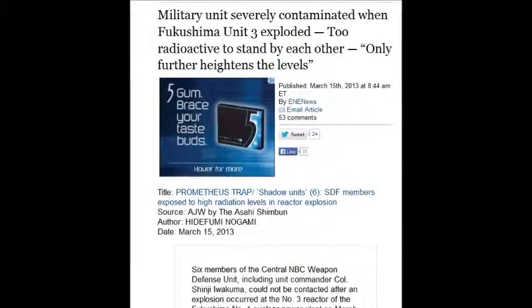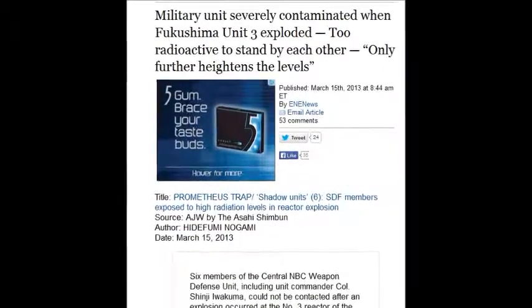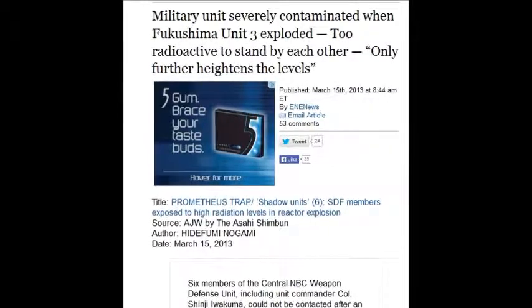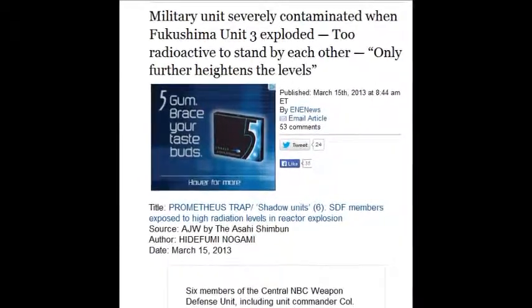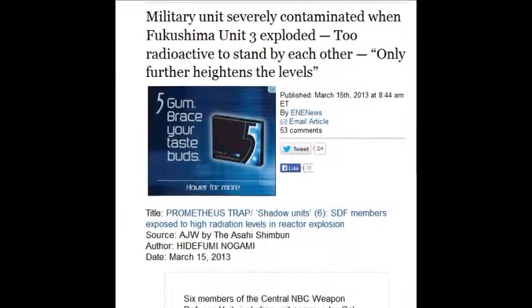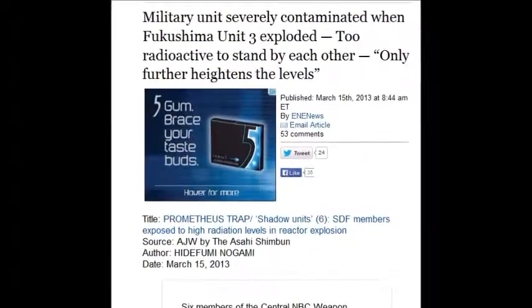Military units were severely contaminated at Fukushima — this story came out March 15, 2013. They couldn't stand alongside each other because they were so radioactive they would contaminate everything around them. They ingested such huge doses that they couldn't go anywhere.